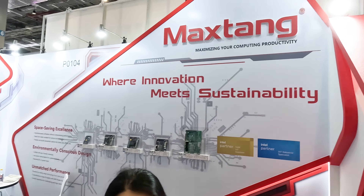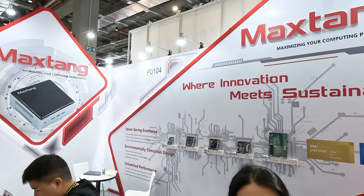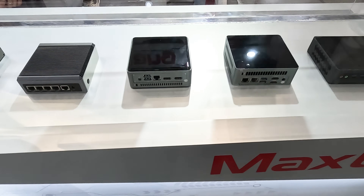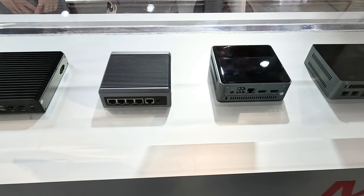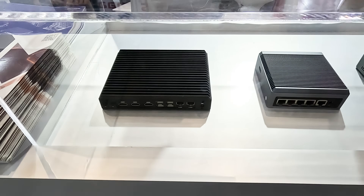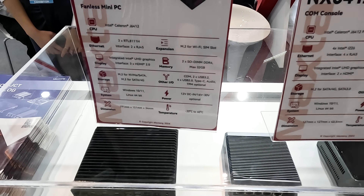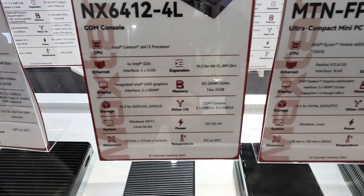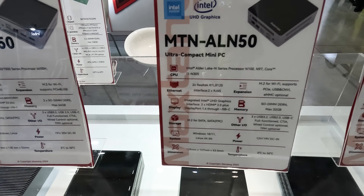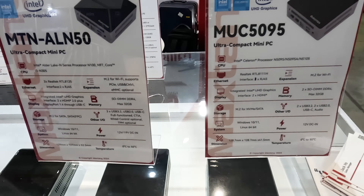Finally, I went to the Max Tang booth and they had the MTN FP750 mini on display, which I'm reviewing next, amongst others. So, a lot of mini PC action at Computex — my time was limited as there were events and gatherings to attend on top of the scheduled booth appointments. I also had sponsored content to film, and got awfully sick for a day, but them's the breaks.